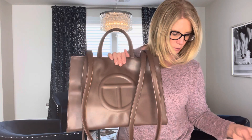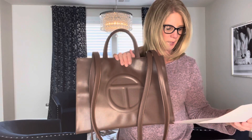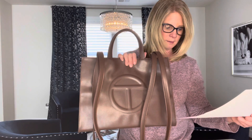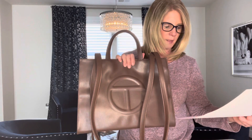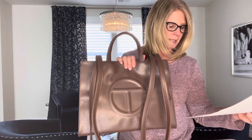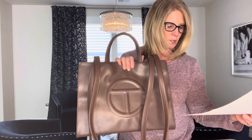It's originally modeled after the shopping bag from Bloomingdale's, and it is also known as the Bushwick Birkin — that's a tongue twister — due to its combination of impact, status, and accessibility.